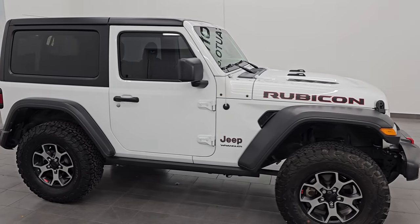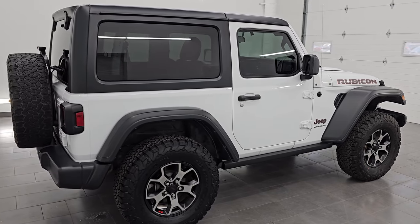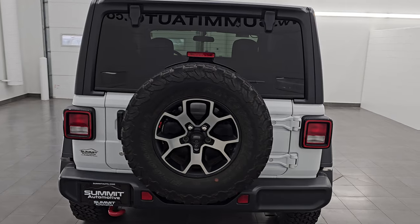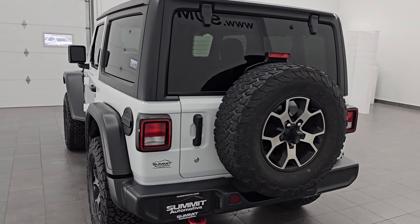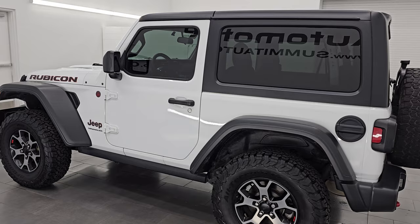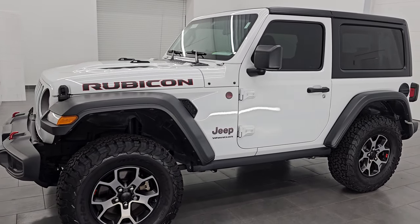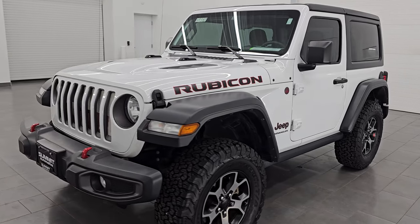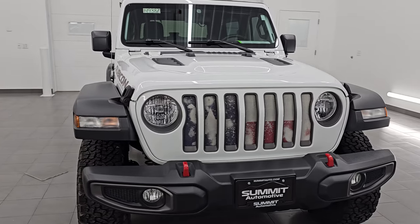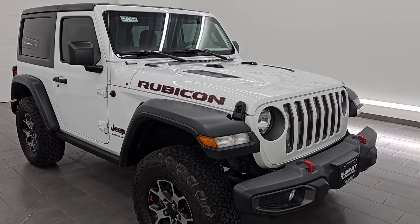Hey, this is Brett. I hope everybody's having a great day out there today and I am super excited to go over this ultra clean 2019 Jeep Wrangler Rubicon 2-door. This is stock number 14938Z. I am here at Summit Automotive in Fond du Lac, Wisconsin, your new and used Jeep and Jeep Wrangler headquarters. This 2019 Jeep Wrangler Rubicon has the 3.6-liter Pentastar V6 engine, puts out 285 horsepower, 260 foot-pounds of torque and it's paired up with the 8-speed automatic transmission.